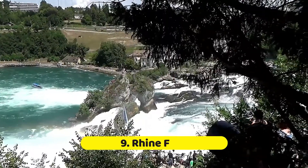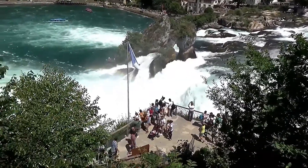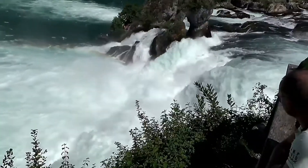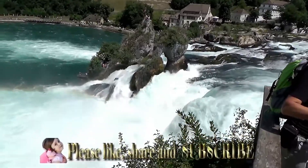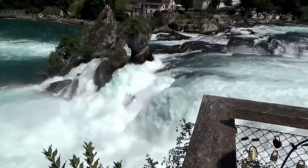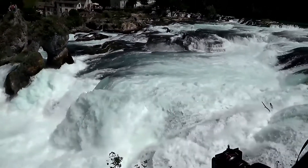Number 9: Rhine Falls. Rhine Falls is Europe's most powerful waterfall, so it's no surprise that it's one of the most popular things to do in Switzerland. From various observation decks, visitors may take in the grandeur of the waterfall, located near the northern town of Schaffhausen. If you're feeling daring, you may rent a boat and explore some of the surrounding castles from the water. Every August, as part of Switzerland's National Day celebrations, the falls stage a magnificent firework show that draws people from all across the nation.